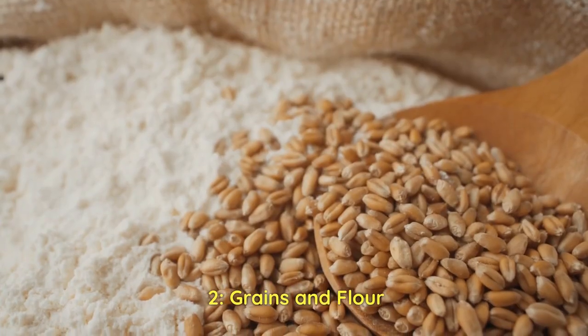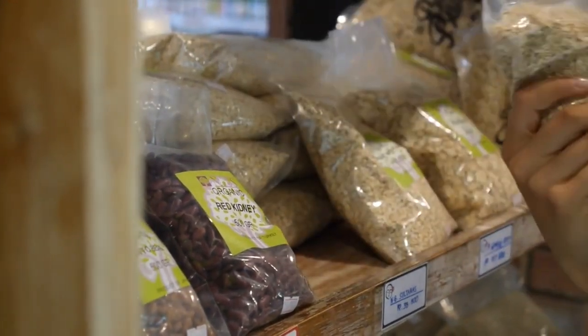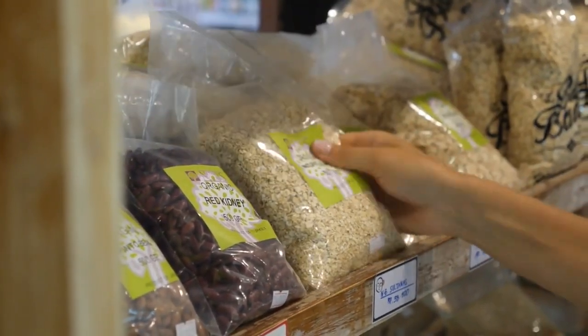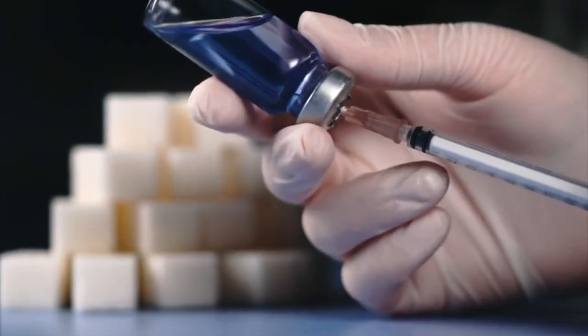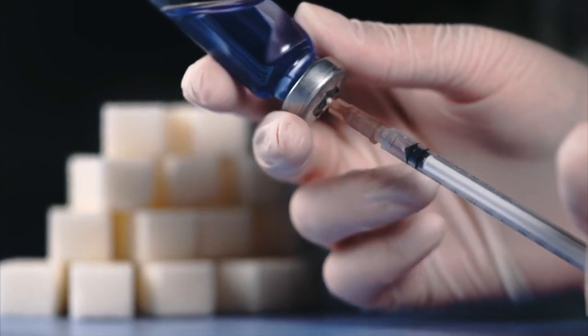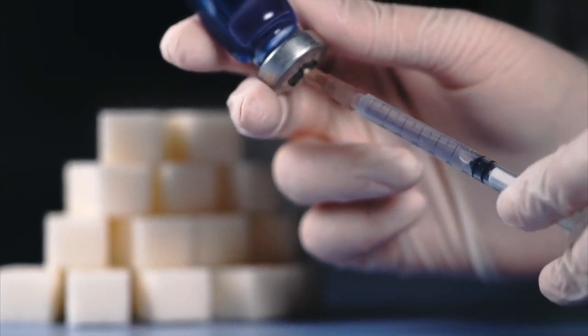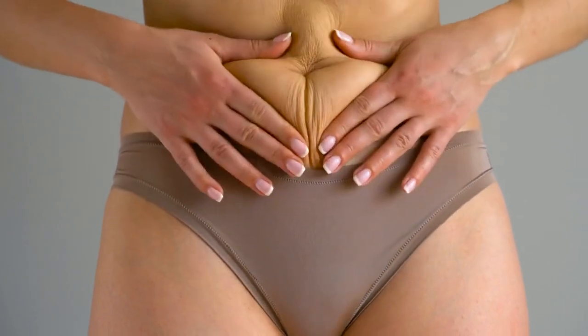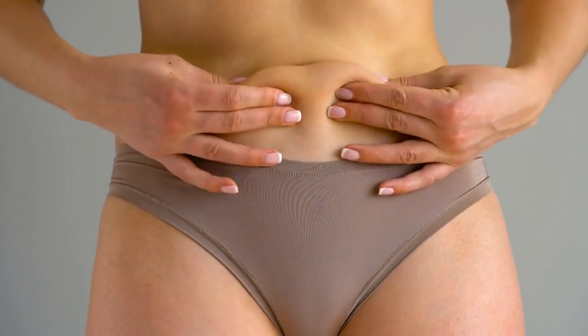Number 2: Grains and flour. Bread, cereals, biscuits, spaghetti, crackers, pastries, and donuts are all high in refined carbs. Because they have a high glycemic index, they swiftly convert to sugar — glucose — in your blood. Any excess sugar is turned to fat and stored in your fat cells as well as visceral fat beneath your abdomen.